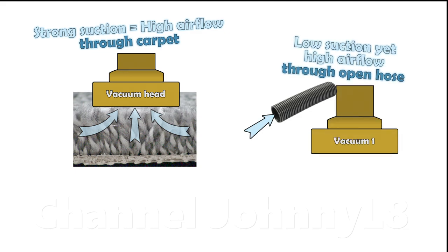You can get good air flow with low suction at the open hose where there's little air resistance, but not when the cleaner head is fully sealed to carpet where there is high air resistance.